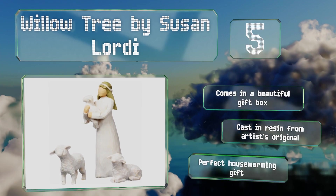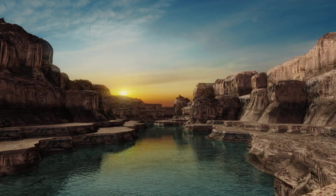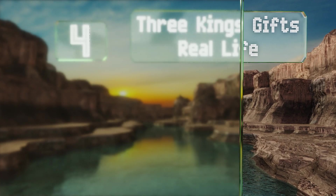It comes in a beautiful gift box and is cast in resin from the artist's original. It makes a perfect housewarming gift.